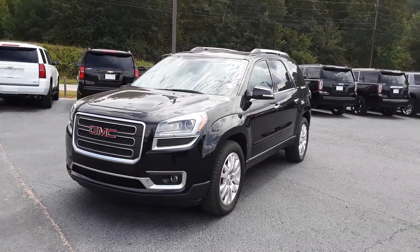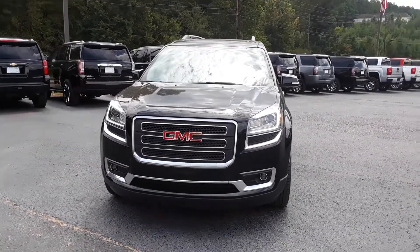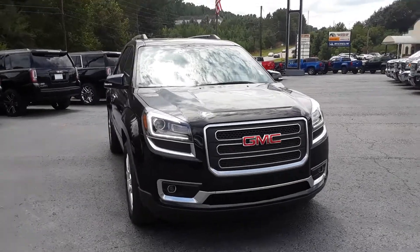Hey Greg, this is Brian here with Jimmy Britt Chevrolet in Greensboro, Georgia, just showing you this quick video of this beautiful 2016 GMC Acadia.